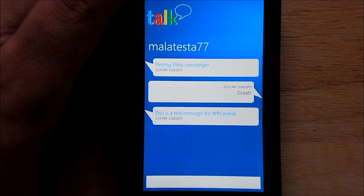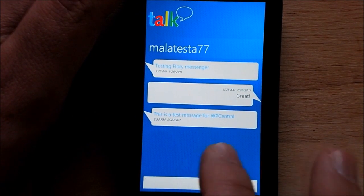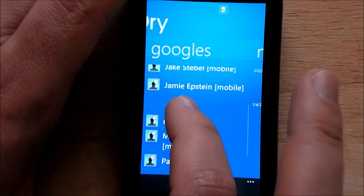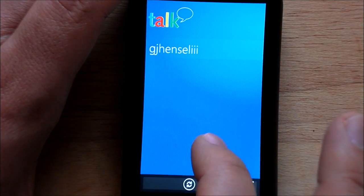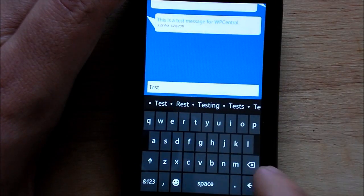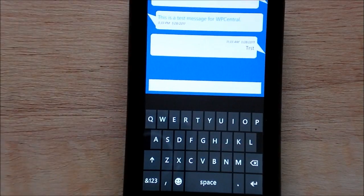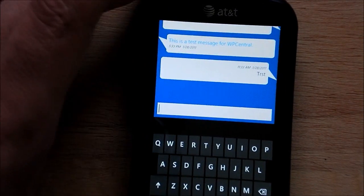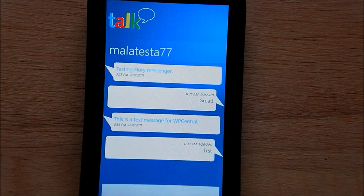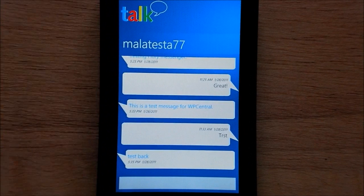Once you're in the app, instant messaging is instant. This is showing up instantly on my other computer. I'm just going to send now. There it goes — so it's generally pretty quick.